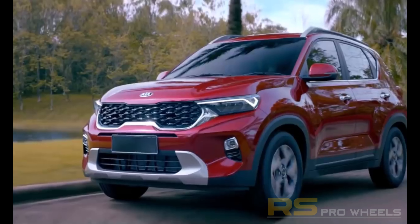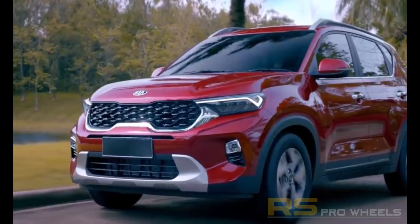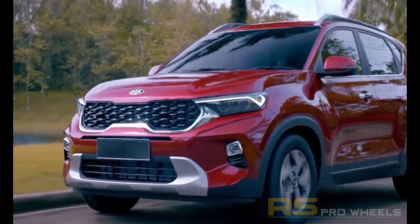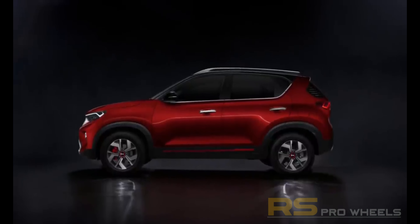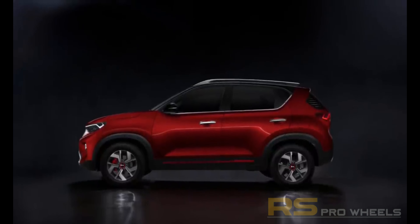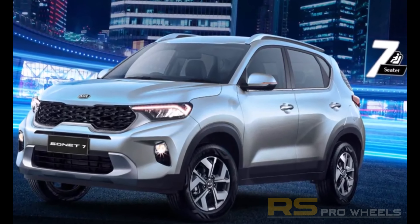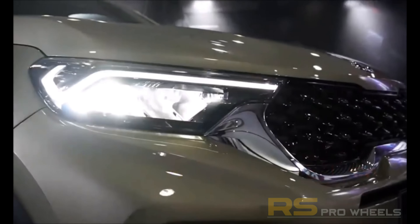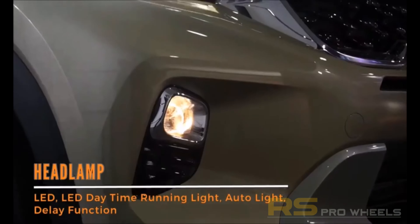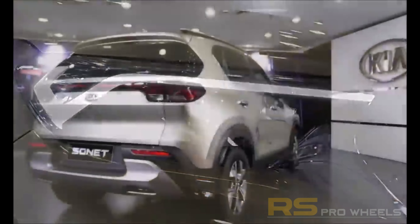Starting off with the exteriors, the seven-seater Sonet launched in Indonesia is 4,120 millimeters long, 1,790 millimeters wide, 1,642 millimeters high, and the wheelbase is around 2,500 millimeters. It comes with R16-inch alloy wheels, front grille with the Kia badging, projector headlamps, skid plates in the front and rear, ORVMs with turn indicators, roof rails, shark fin antenna, and dual tone and monotone color options.